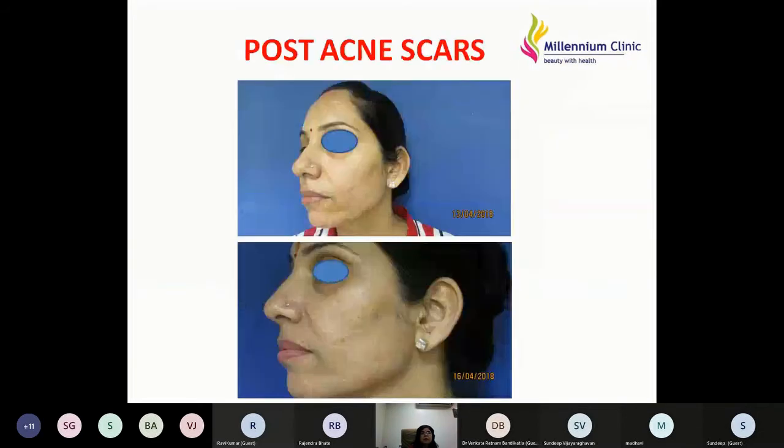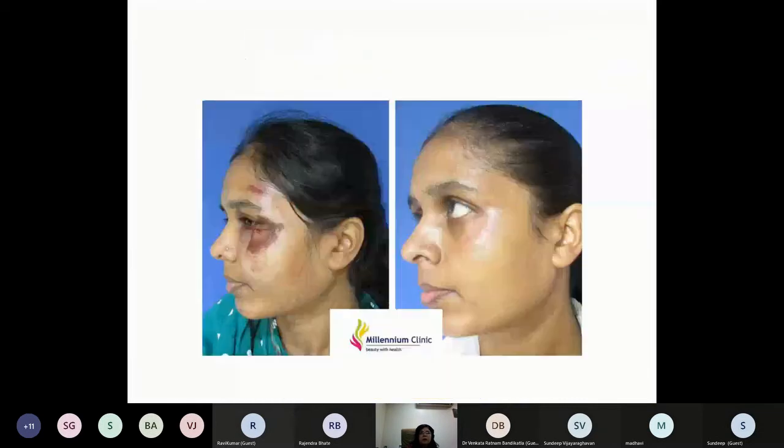Another case of post-acne scars: we did a few sessions of derma roller and then applied PRP, sealing it for 30 minutes. Another young lady with a road traffic accident who was getting married in four days — we applied PRP and the results were visible by the fourth day.